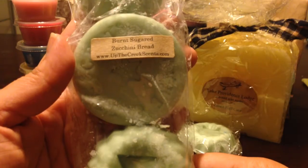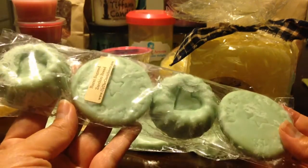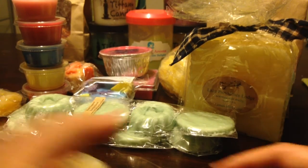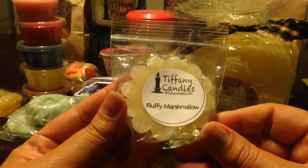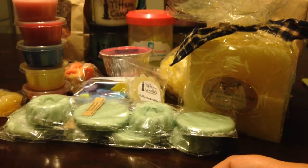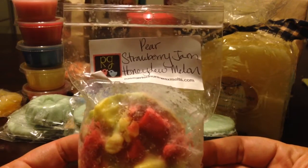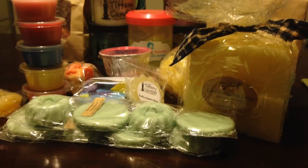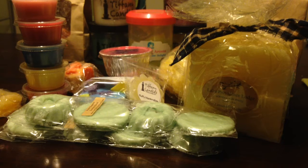Here is one that I'm probably going to keep — Burnt Sugared Zucchini Bread. Everyone raves about this from Up the Creek, so that's probably one I'm going to keep, or at least keep a couple tarts. Tiffany Candles Fluffy Marshmallow — I have a whole scoopable of that, so I don't need that. Here's another one I actually smelled and I'm like, oh my god, it smells amazing. It's Pear, Strawberry Jam, and Honeydew Melon from Rose Girls — one of their cupcakes. I don't normally like pear, but this combination smells amazing.